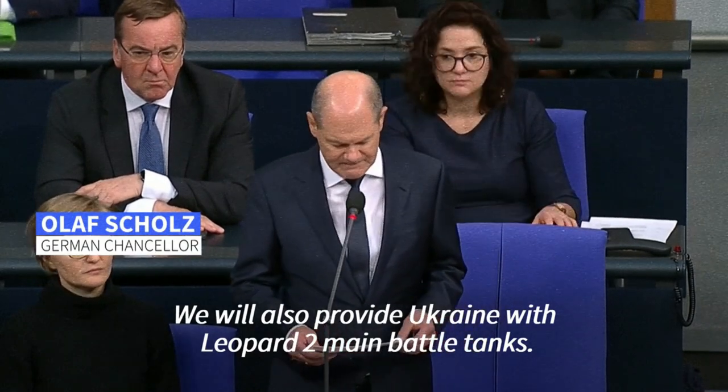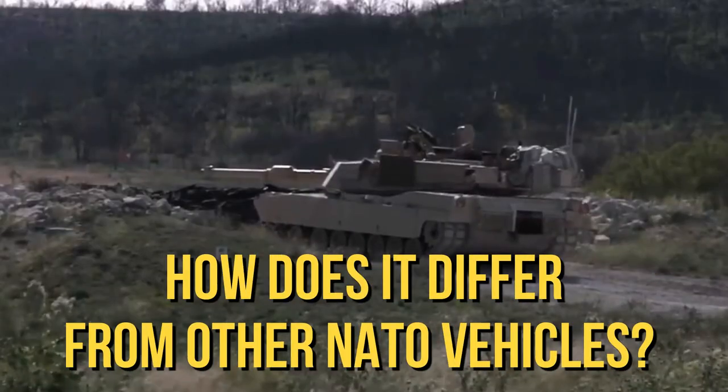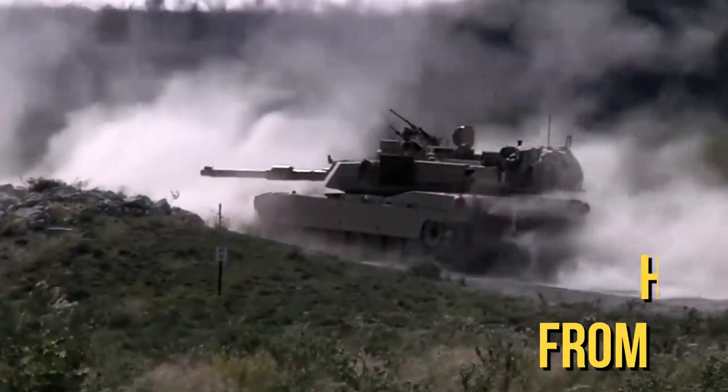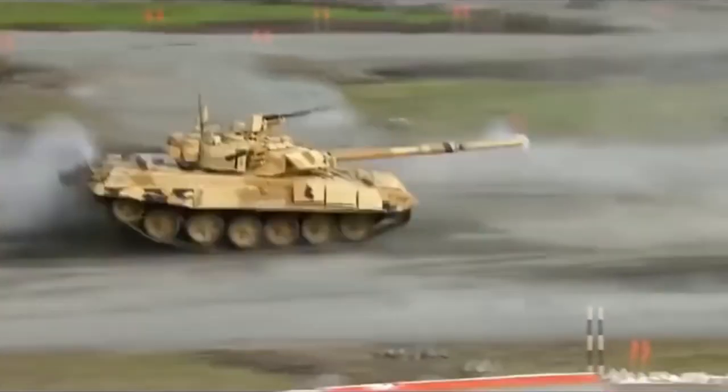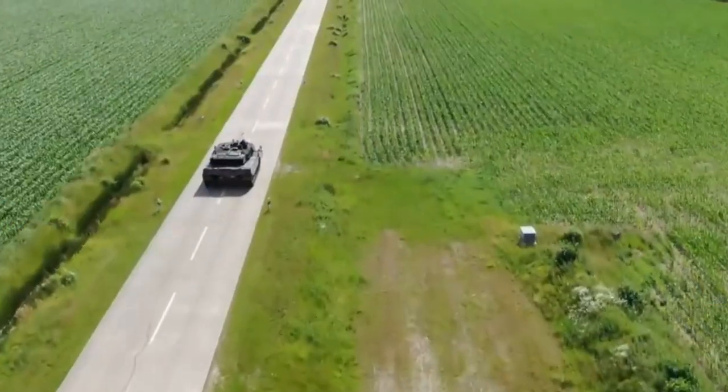We hear about Leopard tanks more and more often. What kind of tank is this? How does it differ from other NATO vehicles? What is it compared to Russian tanks, and how can it affect the course of hostilities? You came here for these answers, didn't you? Let's figure it out.